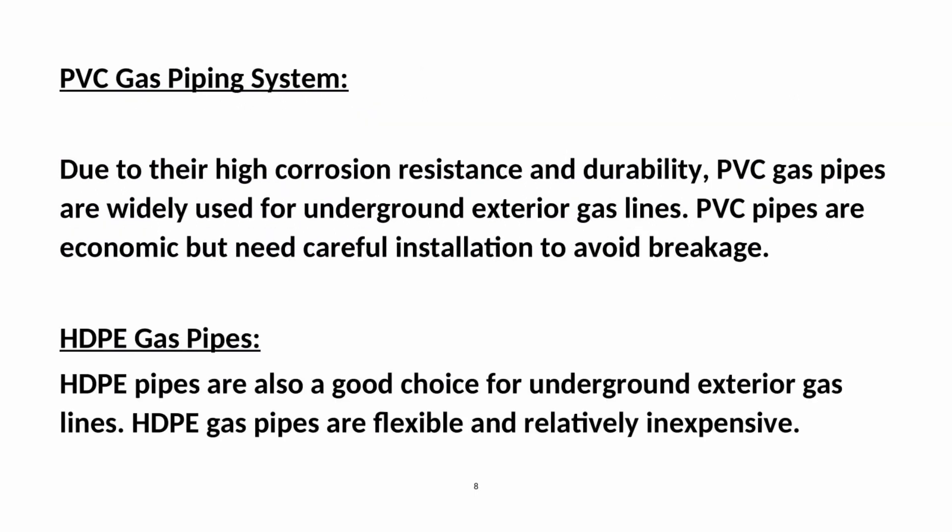PVC gas piping system: Due to their high corrosion resistance and durability, PVC gas pipes are widely used for underground exterior gas lines. PVC pipes are economic but need careful installation to avoid breakage. HDPE gas pipes are also a good choice for underground exterior gas lines; they are flexible and relatively inexpensive.